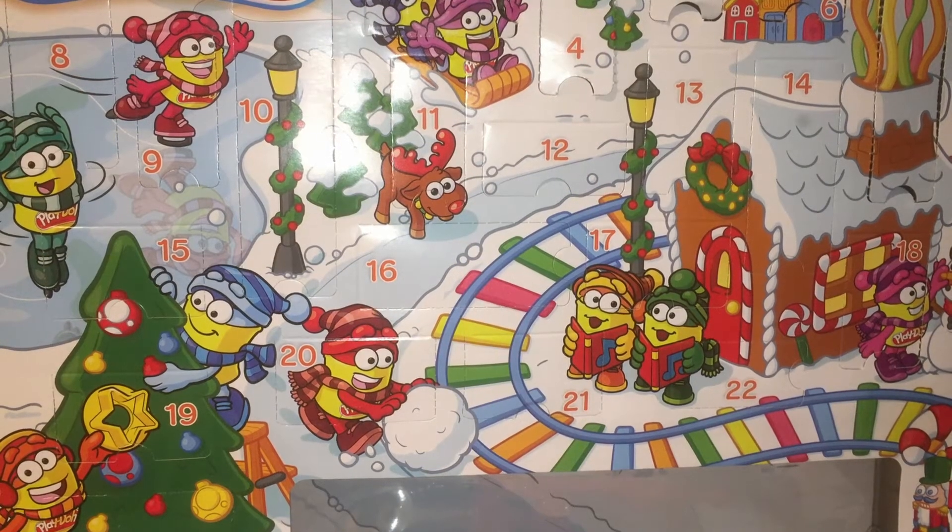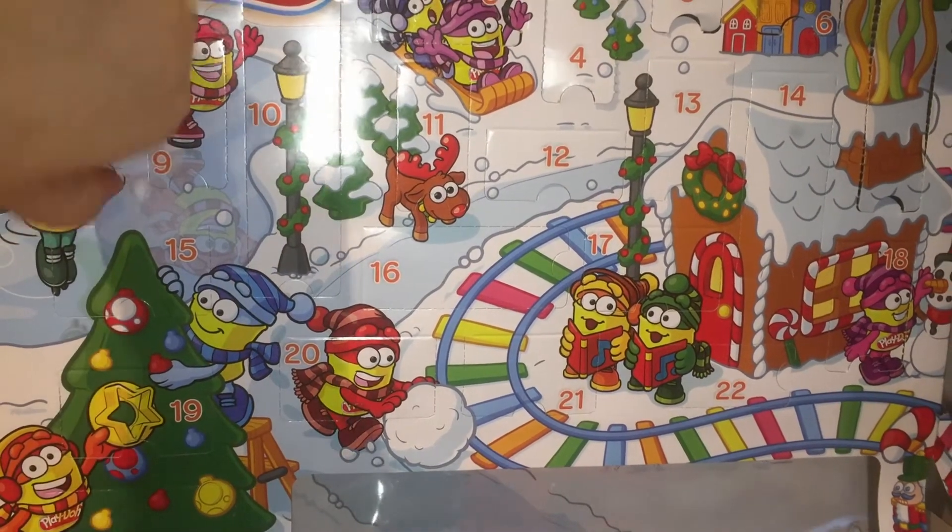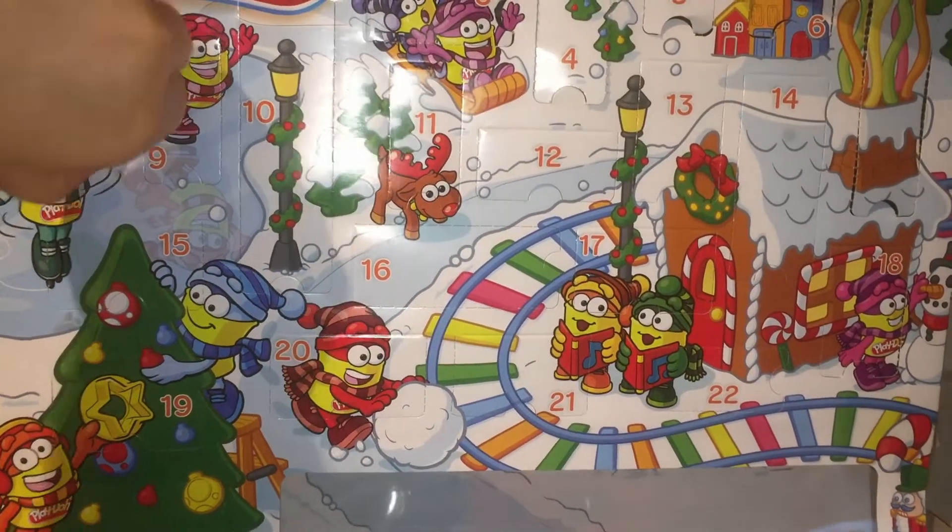This is our Play-Doh advent calendar. If you've been keeping up now, we have opened quite a few of these. We've got quite a few cool tools — I really enjoyed getting them. There's a green Play-Doh guy over number eight. If you want to guess what's in it, you can tell me in the comments below.